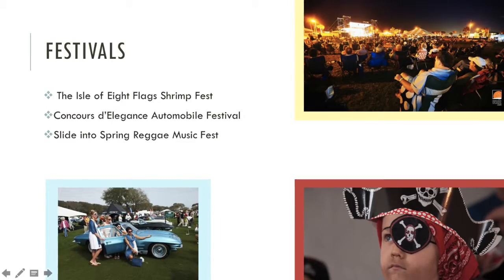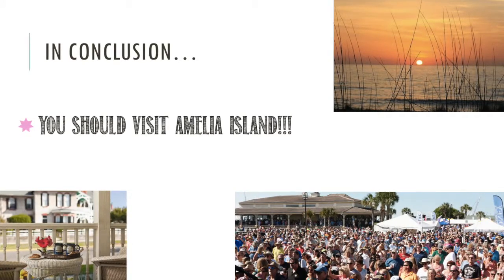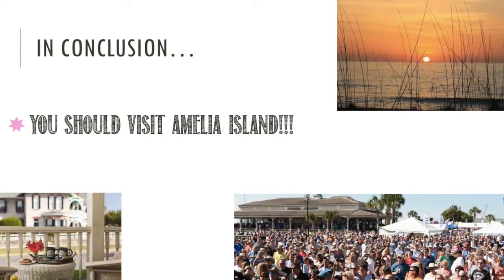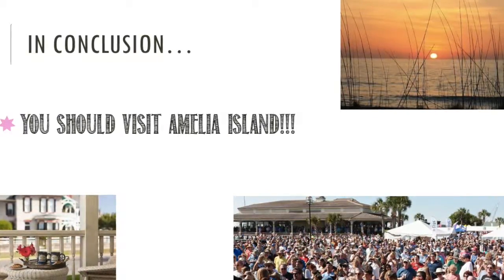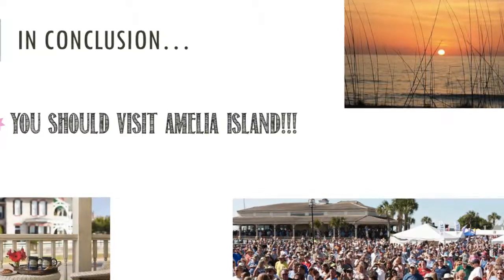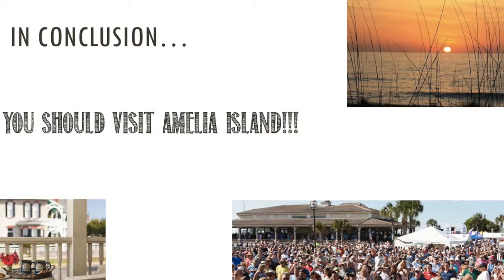If you are questioning whether or not to make Amelia Island your next vacation visit, the beautiful beaches, kind people, rich history, exciting activities, and overall atmosphere make it an easy decision. It is worth the drive to experience one of Florida's oldest and most preserved cities and is the perfect place to book your next getaway trip.